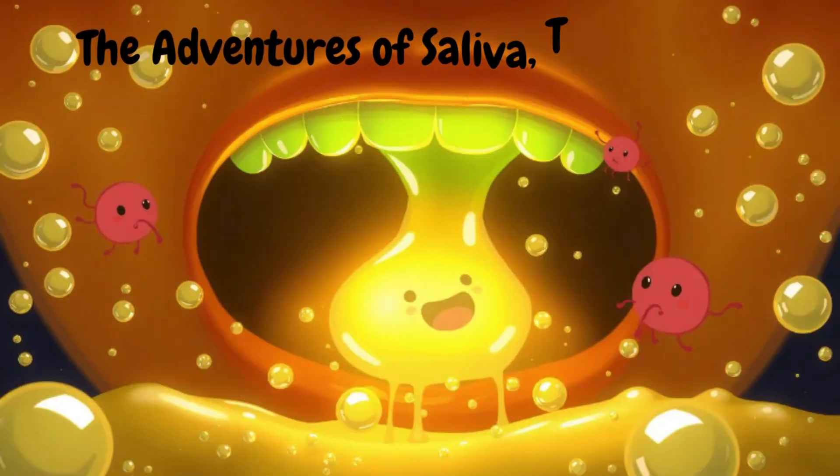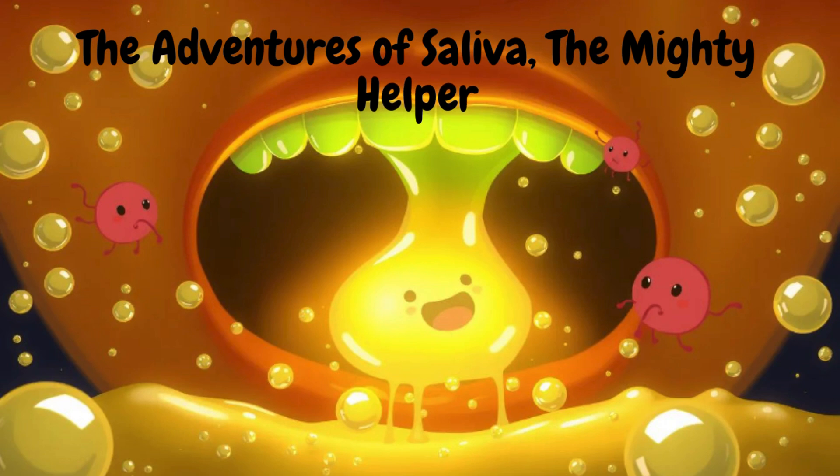Saliva wasn't just a helper with food. She also had another big job — keeping the mouth clean and safe. As saliva swirled around, she fought off any germs trying to sneak into the mouth. Her special enzymes made sure that harmful bacteria couldn't grow. Saliva was a true protector.